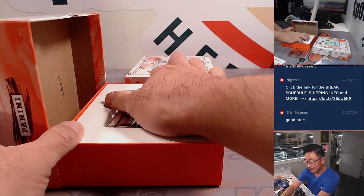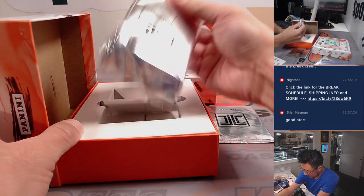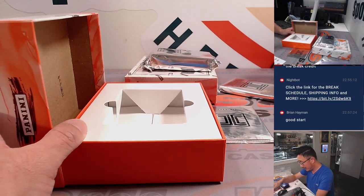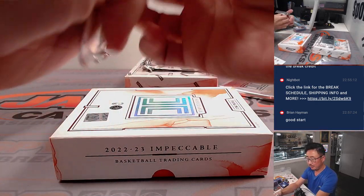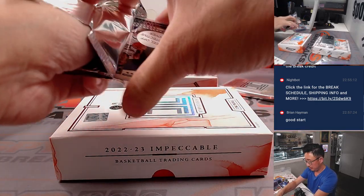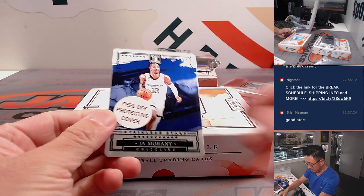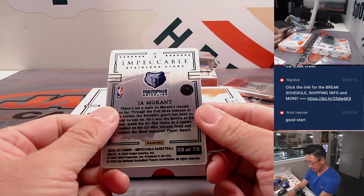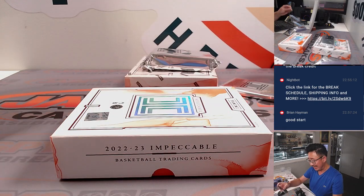We got a plate, got some more hits, some more blank cards for me to play around with — I like those blank cards. All right, there's Ja Morant, Stainless Stars, 39 out of 75 for Matt and the Grizz.